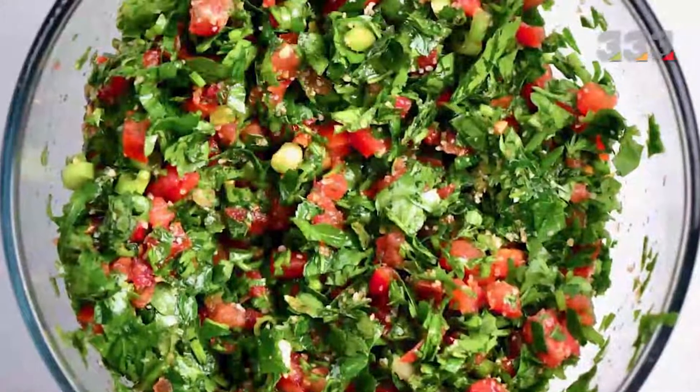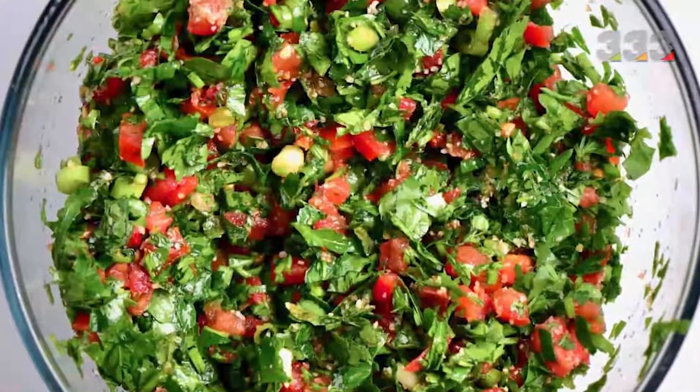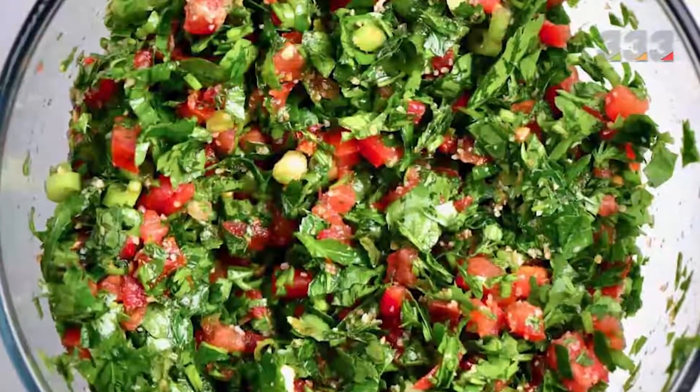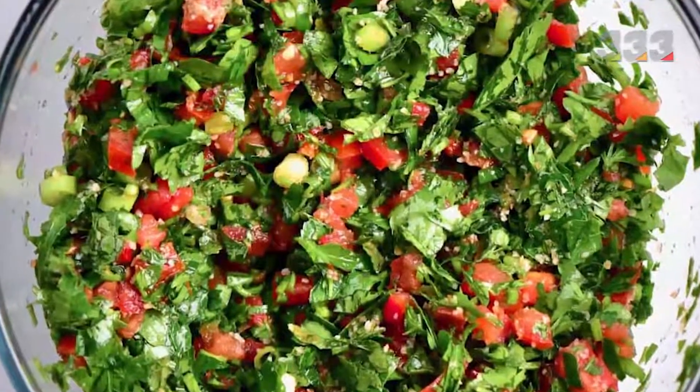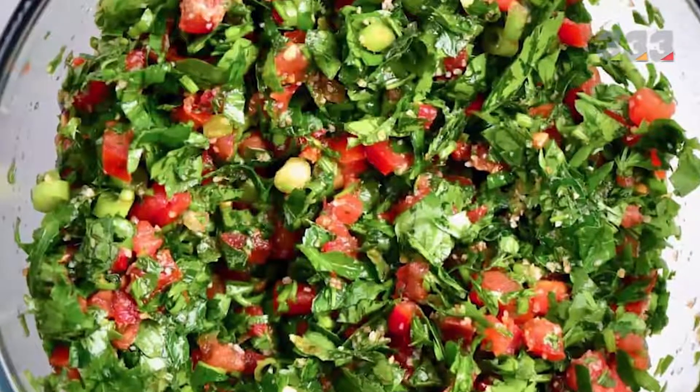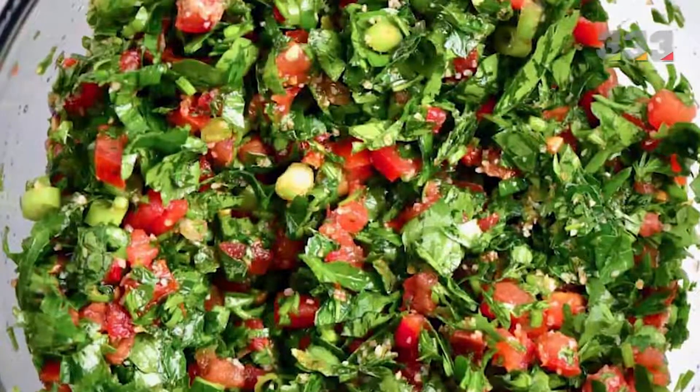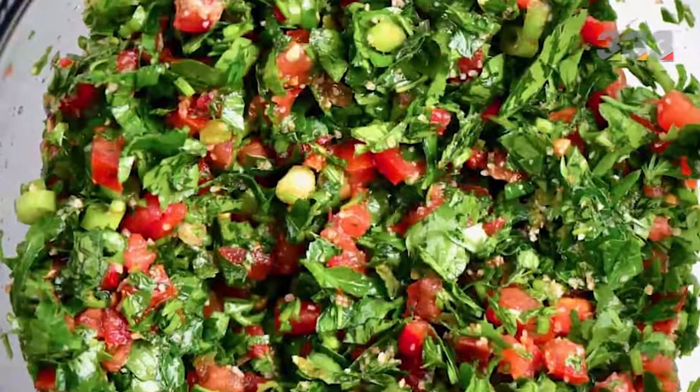Another of the most popular salads in the world is Lebanese tabbouleh salad. This Arabic salad is one of the most famous salads in the Middle East, which is served as an appetizer and accompaniment in most Arab countries. There are different recipes for preparing this salad in different Arab countries.